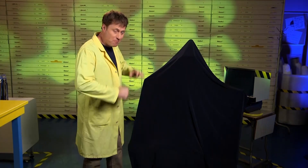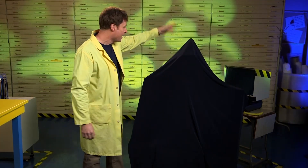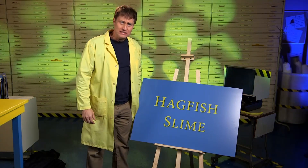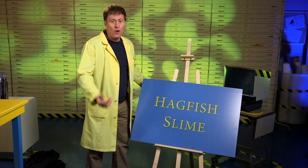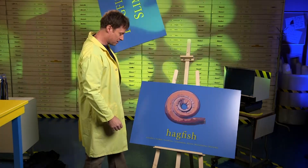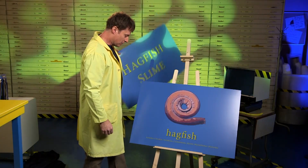Now it is time to talk about an amazing natural polymer — it is hagfish slime. Hagfish, that's probably just an unfortunate name for the fish. I'm sure the fish itself doesn't... okay.